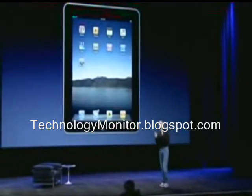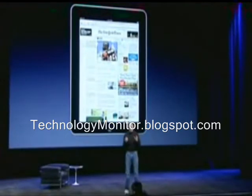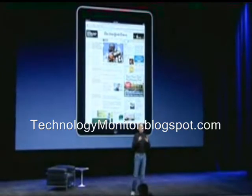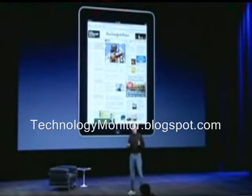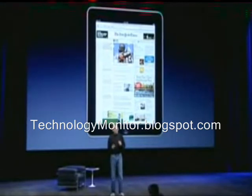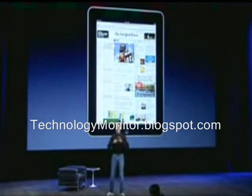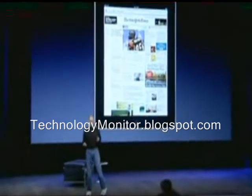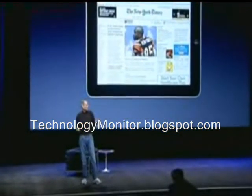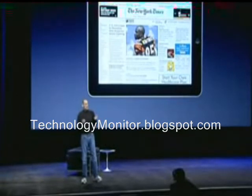And what this device does is extraordinary. You can browse the web with it. It is the best browsing experience you've ever had. It's phenomenal to see a whole web page right in front of you, and you can manipulate with your fingers. It's unbelievably great, way better than a laptop, way better than a smartphone. And you can turn iPad any way you want — up, down, sideways. It automatically adjusts however you want to use it.